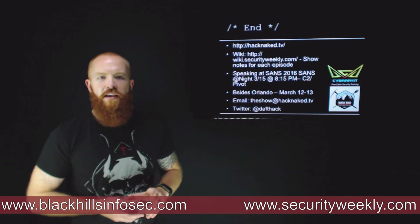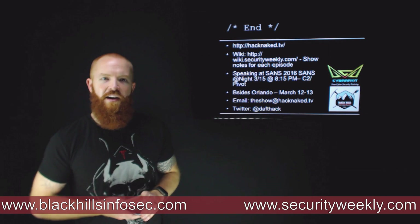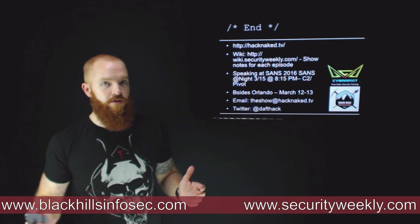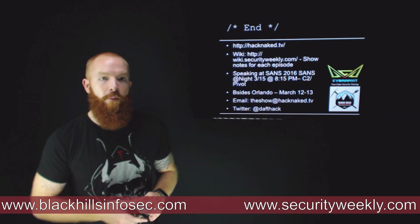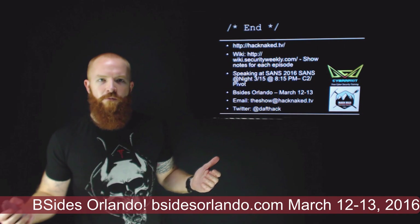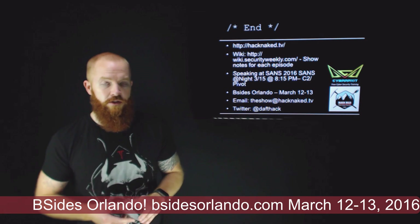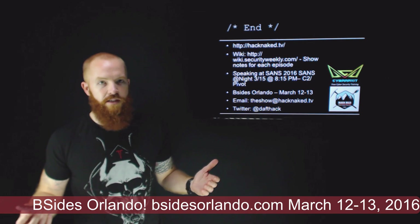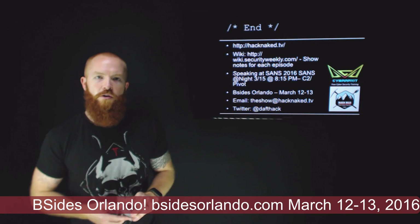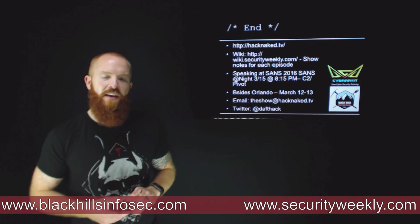That's it for this edition of Hack Naked TV. Check out more at hacknaked.tv and the show notes at wiki.securityweekly.com. I'm going to be speaking at SANS 2016, one of the SANS at Night talks, on March 15th at 8:15 on C2 and Pivoting — if you're there, come check it out. We've got B-Sides Orlando coming up March 12th through 13th; CFP is currently open, and they're also looking for sponsors. Email us at theshow@hacknaked.tv and on Twitter at Daftac. Thanks and have a great weekend!